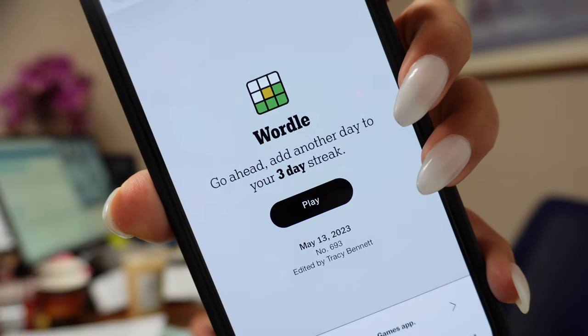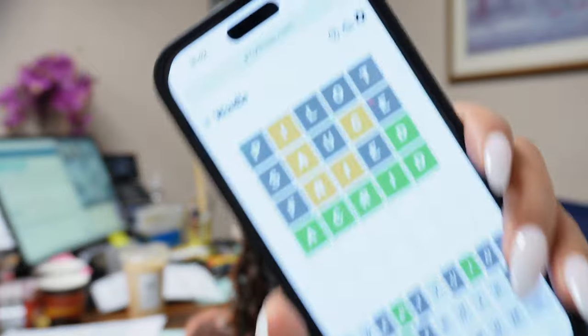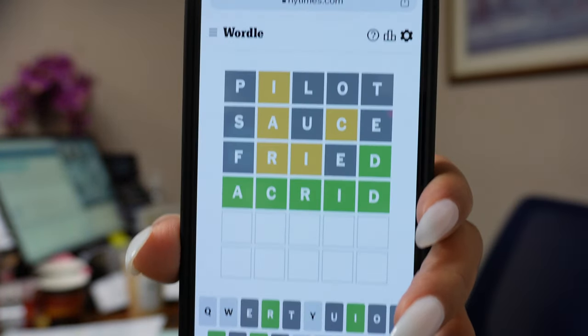I have to play my Wordle, so I'm taking a little break. We have a three-day streak. I don't even know what this word means... that took me five minutes. Let's see what that word means: 'having an irritatingly strong and unpleasant taste or smell.'